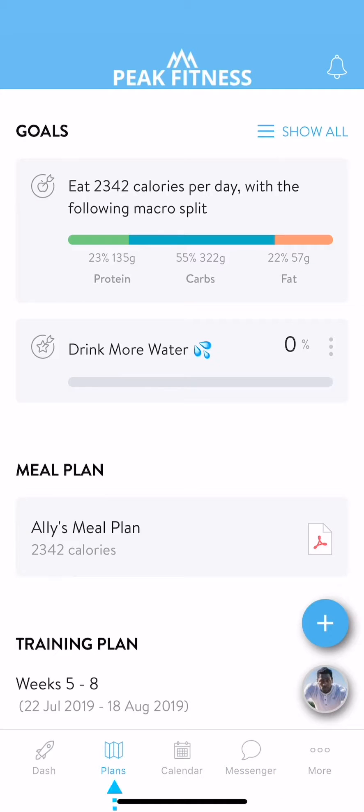The plans tab is where you'll be able to track your goals, view your meal plans, and your training plans. Goals allow you to track things like your daily caloric intake, macro splits, and your water intake. In your busy life, these are numbers that you might lose track of throughout the day.